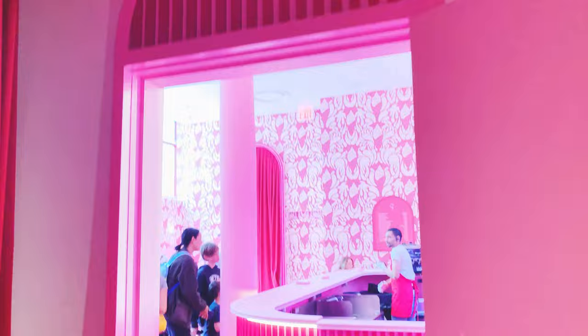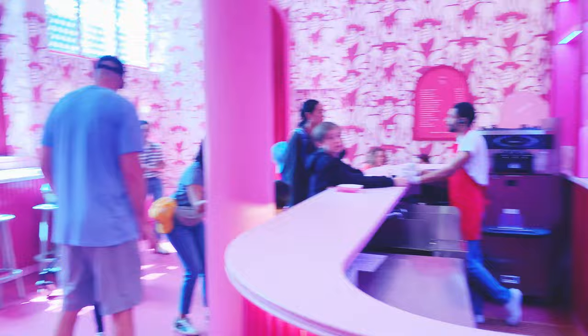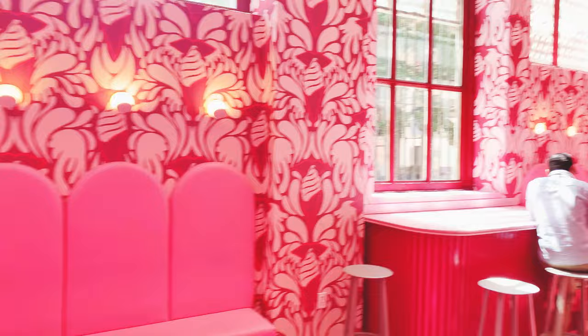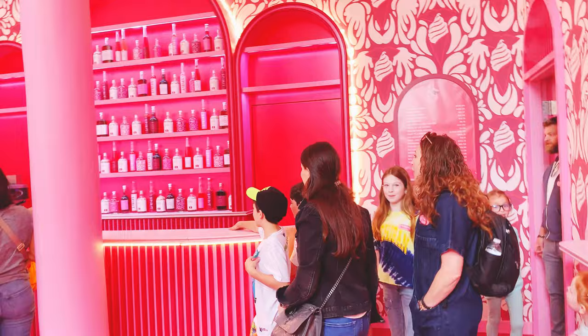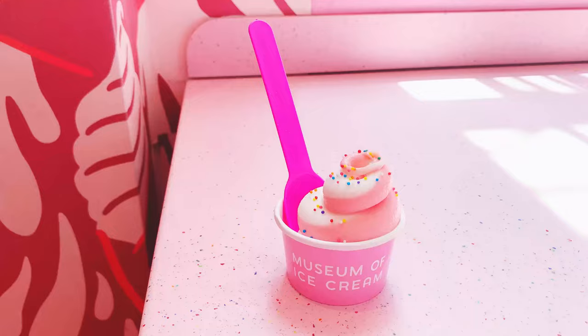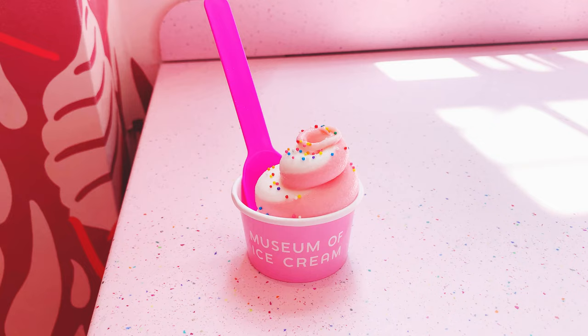Here is the first station with free ice cream. I felt like this room looked really, really pretty — it's all pink and it just looked really cool. Here is the ice cream that I got; isn't it so pretty?